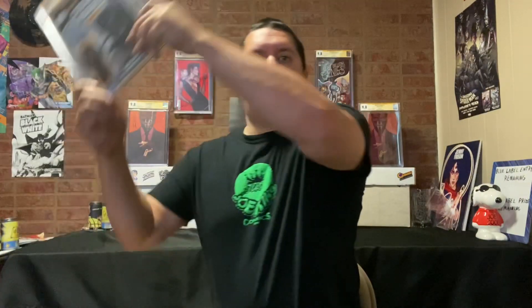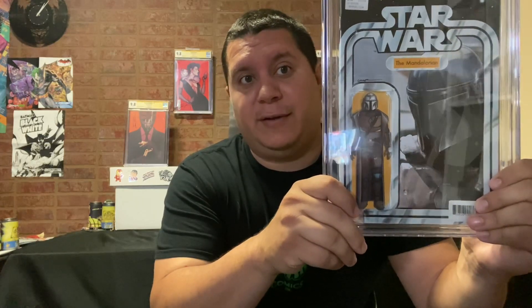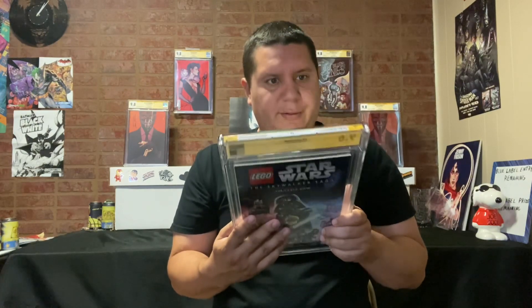Next up, we have Star Wars: The Mandalorian issue number one — the John Tyler Christopher action figure variant. Really hoping for a 9.8 on this one. First appearance of Din Djarin in comic book continuity. Another 9.6. I find it funny how small he signs his signatures. Doesn't say anything about first appearance. Two 9.6s in a row — not off to a great start on this submission.